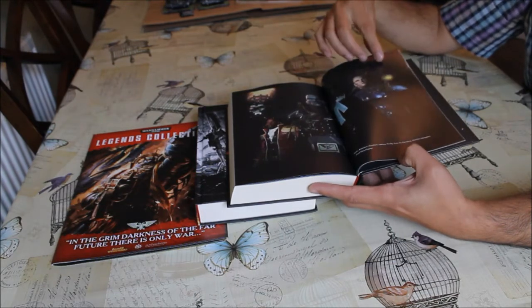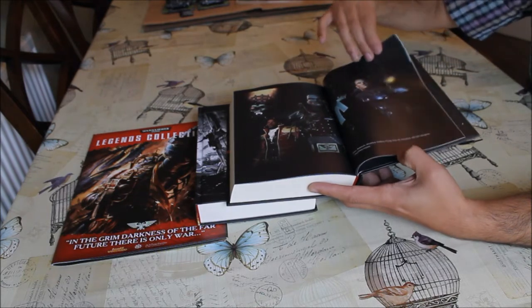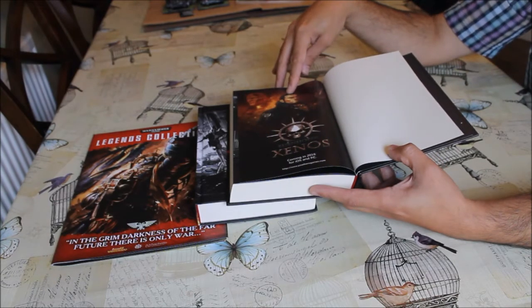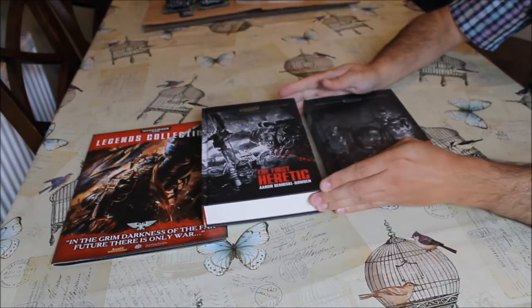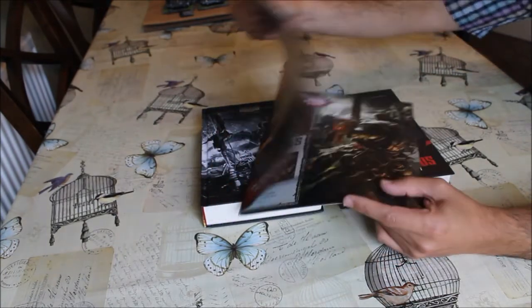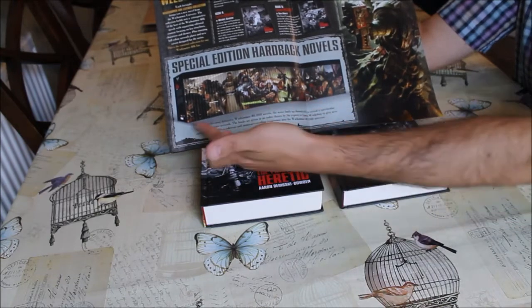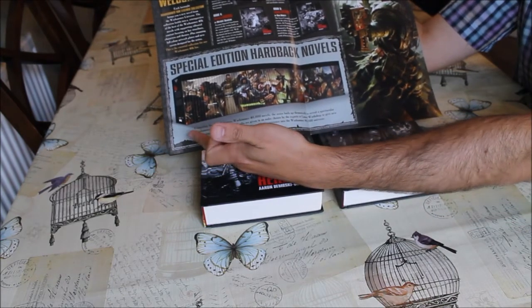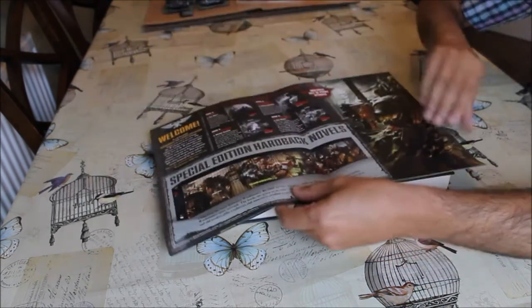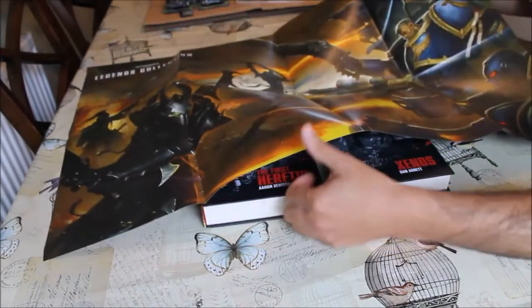There's a picture from the new computer game series based on these books, and there's even an advert for that computer game in the back of the book. There's also this part that comes with it — it opens up and tells you basically what the series is supposed to be, with an overall picture so you build a collection and it creates a complete image. It also opens into a timeline, a bit of history, and some art.